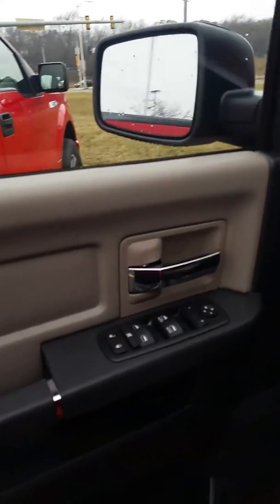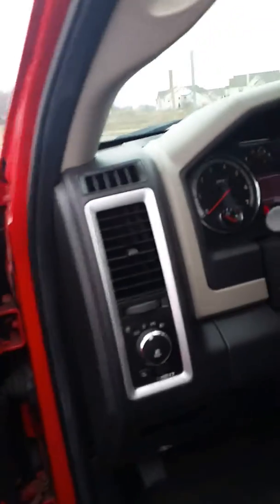Taking a look inside, it's got heated mirrors, automatic headlights, and power windows. It's got those low miles right there.